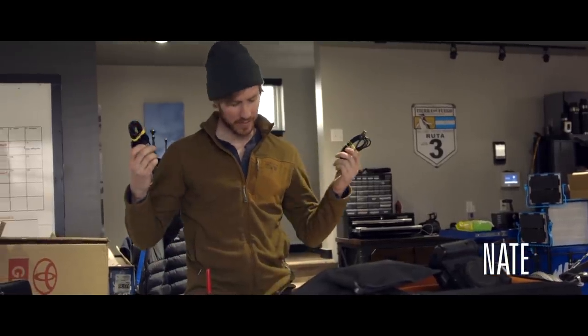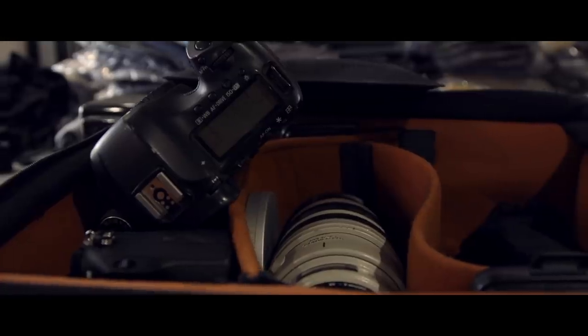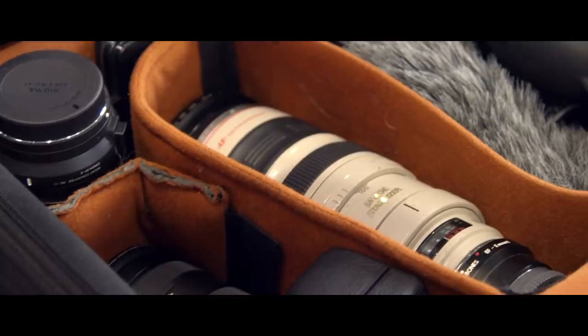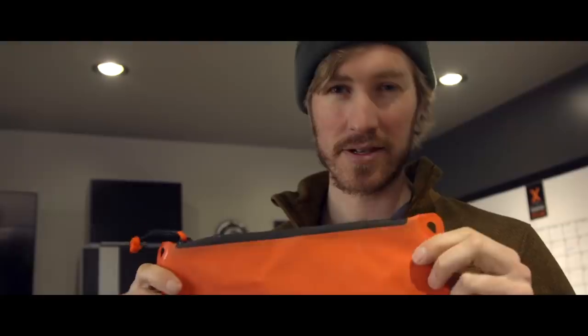A little behind-the-scenes camera prep stuff a lot of people don't see — we've got 11 different cable types, about three of each, which works out to like 40 cables, plus tons of camera gear. It's kind of cool to sometimes see everything that's getting loaded out behind the scenes of a big trip.